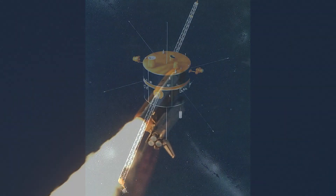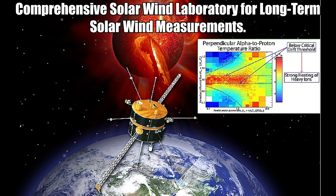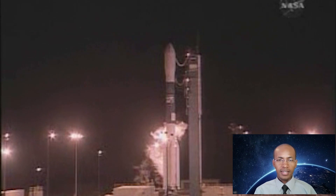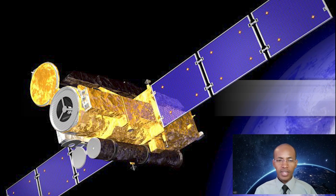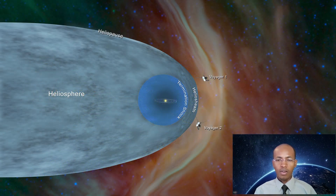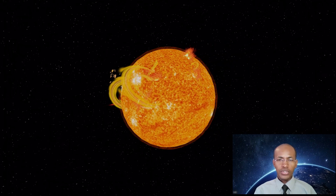Next mission: the Wind Spacecraft, a comprehensive solar wind laboratory for long-term solar wind measurements. Wind is a spin-stabilized spacecraft launched with a Delta II rocket on November 1, 1994. Next mission: Hinode. Hinode explores the magnetic fields of the sun in order to improve understanding of what powers the solar atmosphere and drives solar eruptions. Launched on a Japanese M5 rocket on September 23, 2006, the Hinode mission is a collaboration between the space agencies of Japan, the United States, the United Kingdom, and Europe.